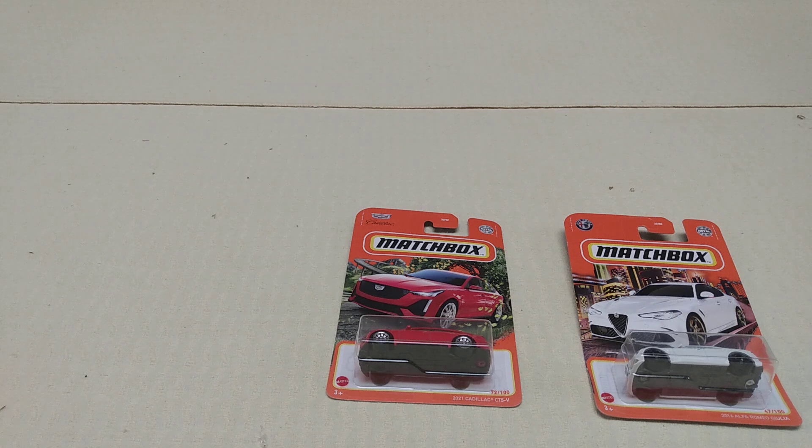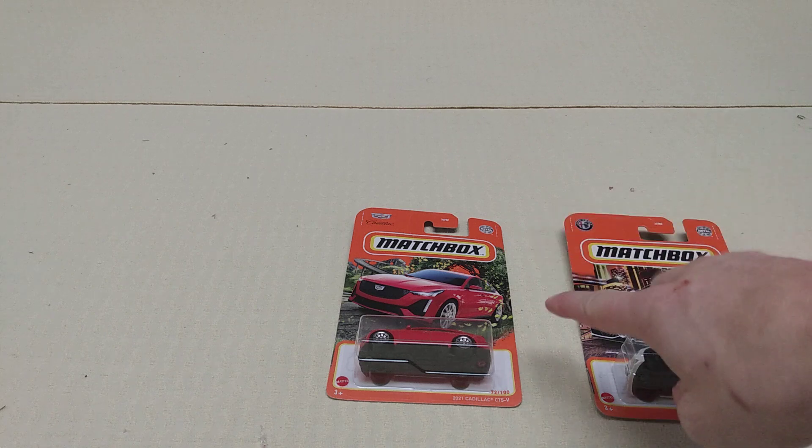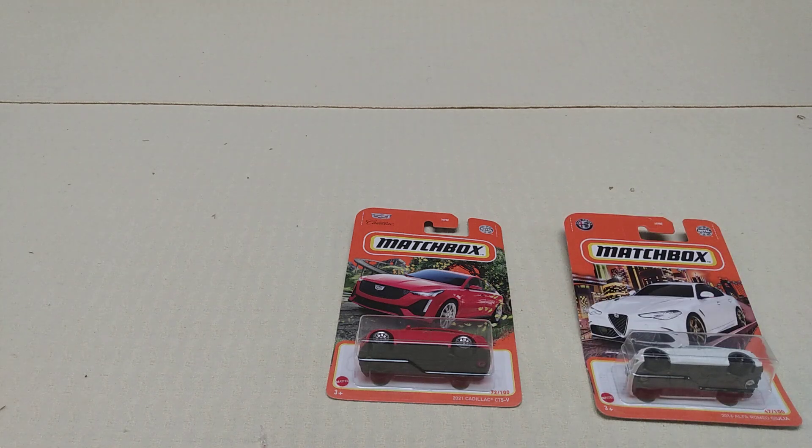That one will show before and what it looks like after. It's not me getting two exact same cars and posting them differently — that's not what I'm doing. I'm just showing you what it looks like boxed and then unpackaged.